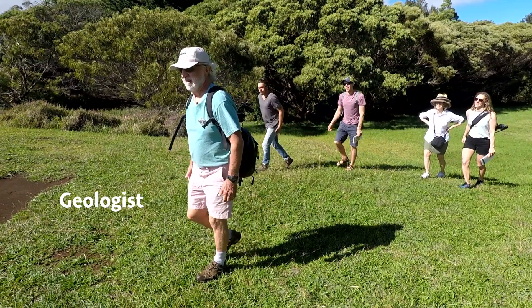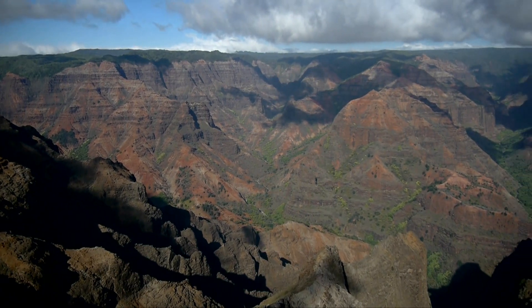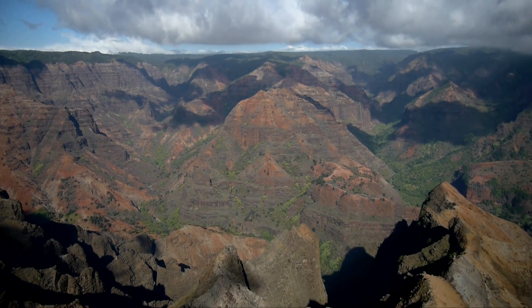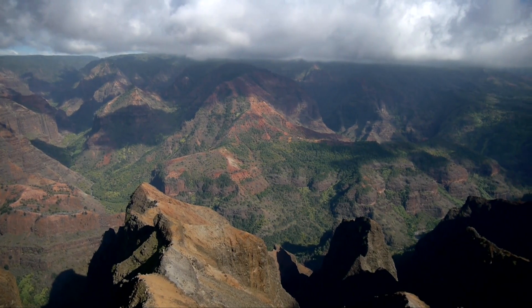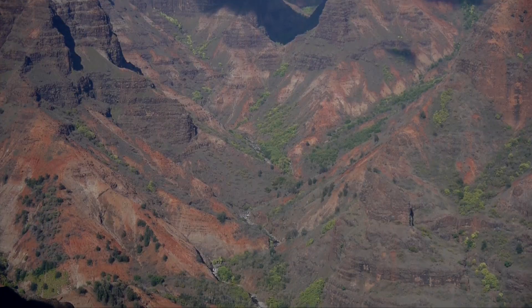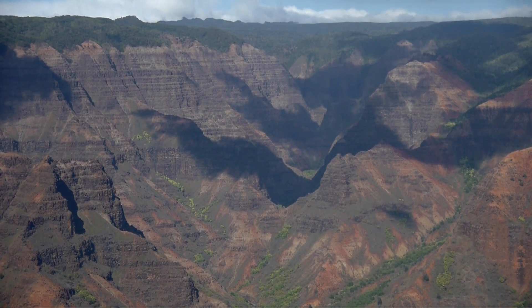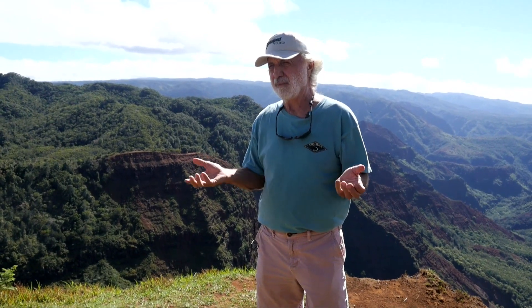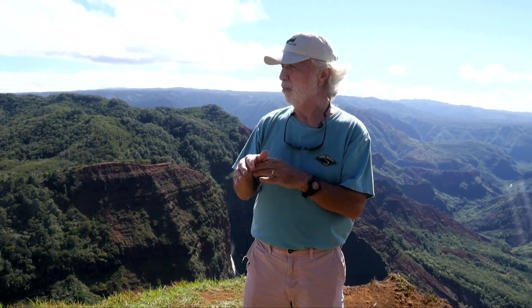Go on an excursion with geologist Chuck Blay and he will take you to Kauai's far distant past. This is a great view of Waimea Canyon — one of the natural gems of the island of Kauai, and a great place to understand just what the Hawaiian islands are and their origins. If you look at the walls of the canyon on all sides, you'll see layers, and all the layers are lava rock. Hawaiian islands are composed predominantly of igneous rocks, lavas.